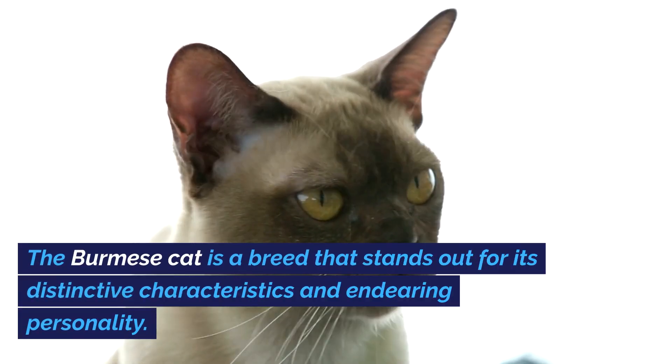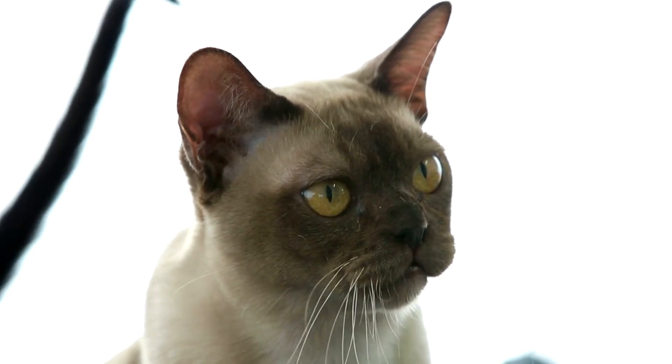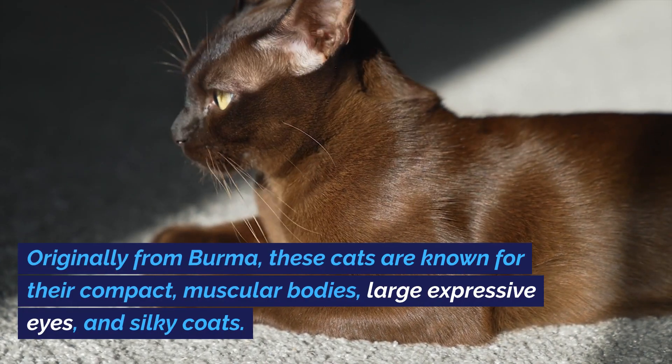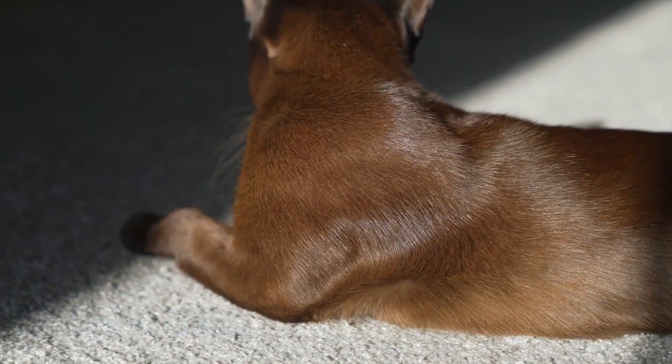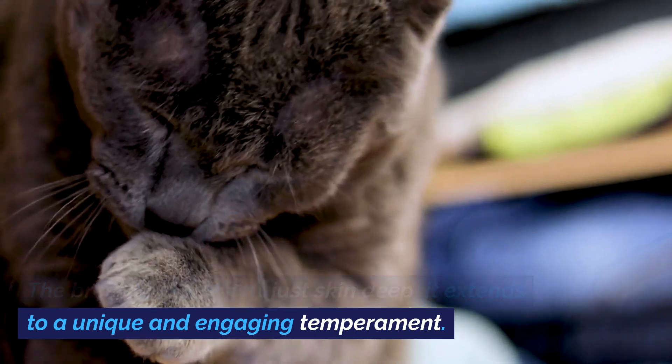The Burmese cat is a breed that stands out for its distinctive characteristics and endearing personality. Originally from Burma, these cats are known for their compact, muscular bodies, large expressive eyes, and silky coats. The breed's charm isn't just skin-deep — it extends to a unique and engaging temperament.